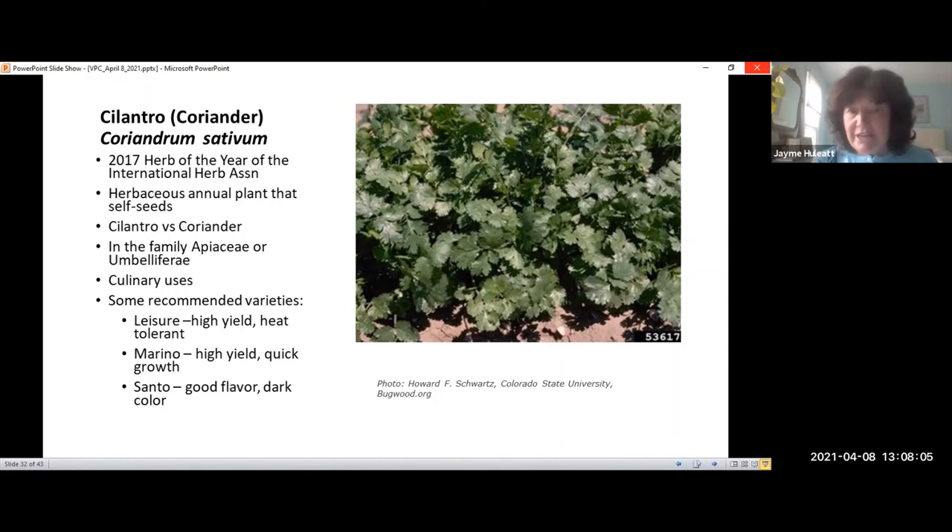Cilantro has many culinary uses — you wouldn't find a curry without it. It's used in Indian, Asian, and Middle Eastern cooking. Recommended varieties vary in yield, heat tolerance, and flavor, and some are developed to be slow to bolt or bolt-resistant. Plant it shallowly in a sunny area, but it doesn't like as much sun as dill — it likes some afternoon shade. Plant after the last frost. The leaves have a 45 to 80-day growing season, and seeds take about 100 days.